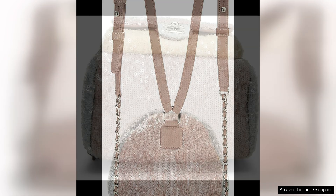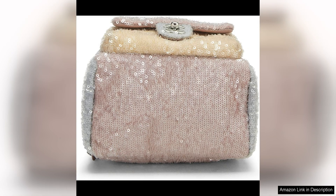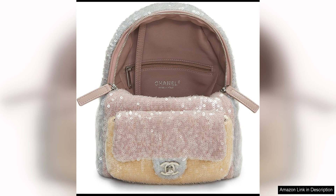As a pre-loved piece, this backpack has a unique charm and character that sets it apart from brand new items. The slight wear and patina only add to its appeal, giving it a sense of history and nostalgia. By purchasing a pre-loved Chanel piece, you are not only adding a timeless and iconic accessory to your collection, but also supporting sustainable fashion practices.